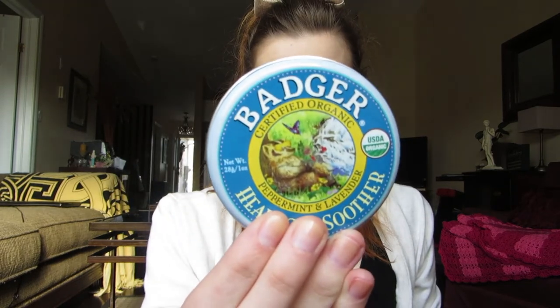The Badger Balm is a headache soother. I get really bad tension headaches that start at the back of my neck and radiate over into my head. This one is peppermint and lavender, which is supposed to be really good for soothing headaches. I put it on my temples and on the back of my neck and I really like it — I think it works really well. It's also from a certified organic company.